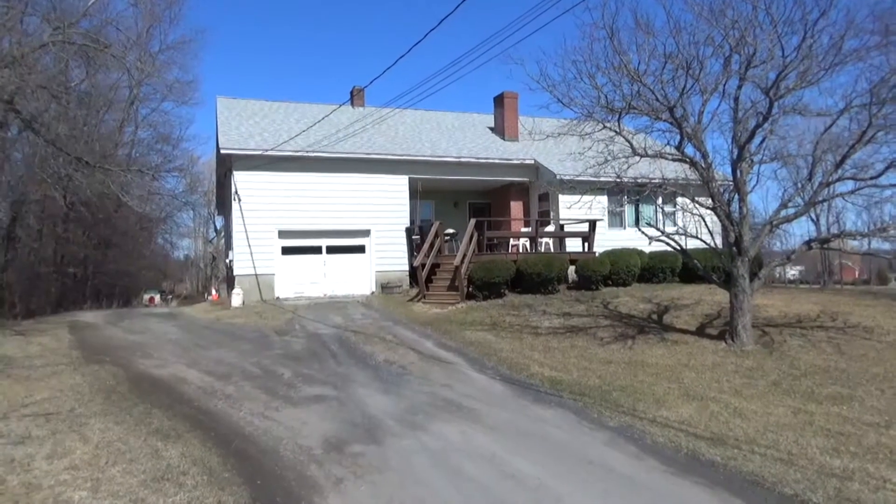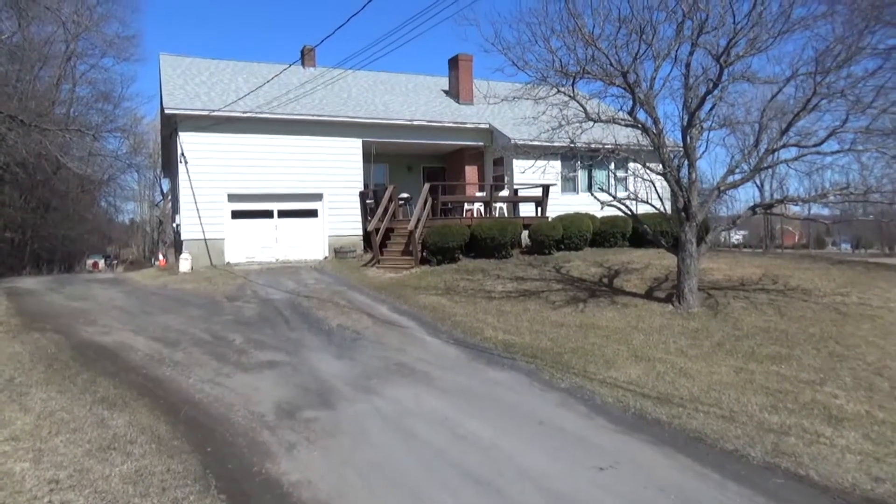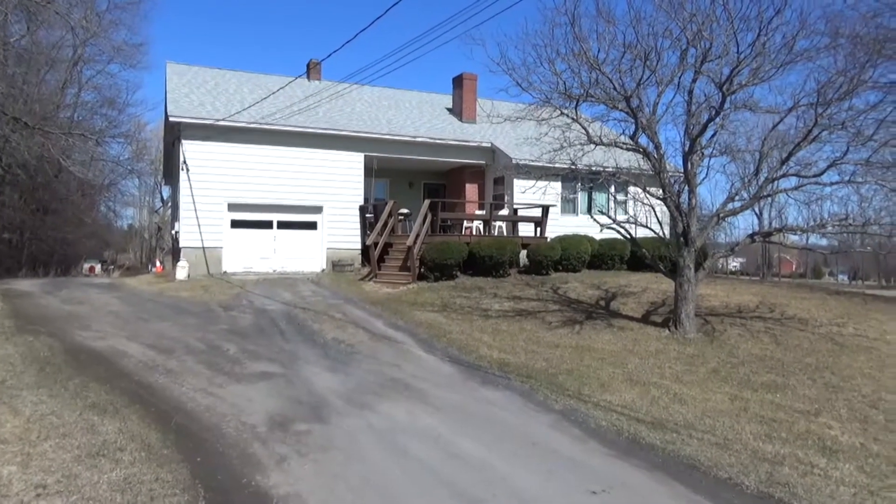Hi, this is Mark Montross at Catamount Realty Group. Hope you're doing well. Today we're here at 15 Hachalega Road in South Hero, and we're going to view this fantastic home.